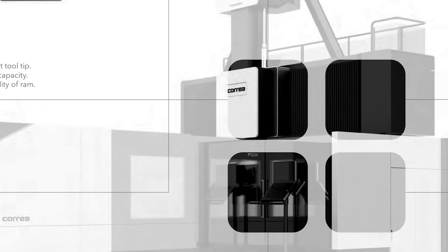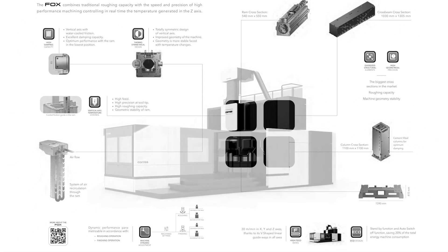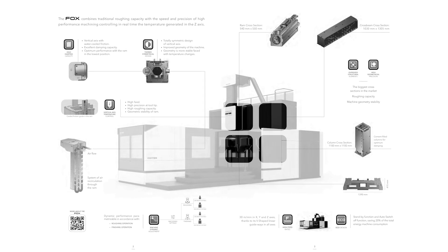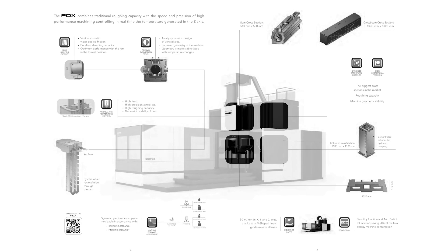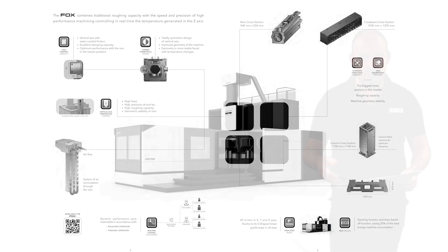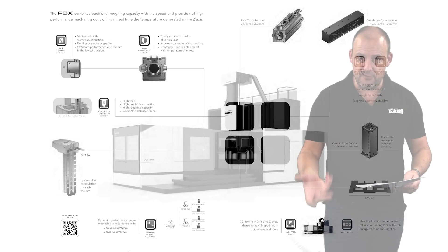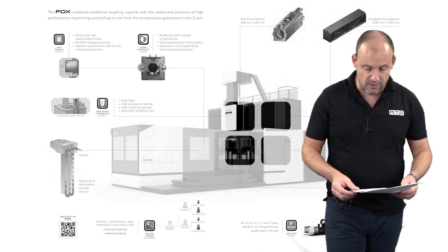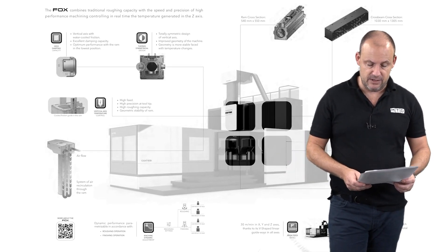The Fox 50 has a table of five and a half metres by two and a half metres. You can get 25,000 kilograms on the table, which illustrates the size of parts you would be machining on a machine like this. You've got a five metre X axis, 3.75 metres in the Y, and one and a half metres in the Z.